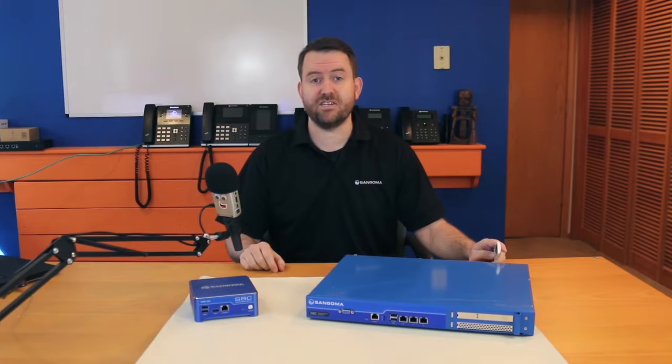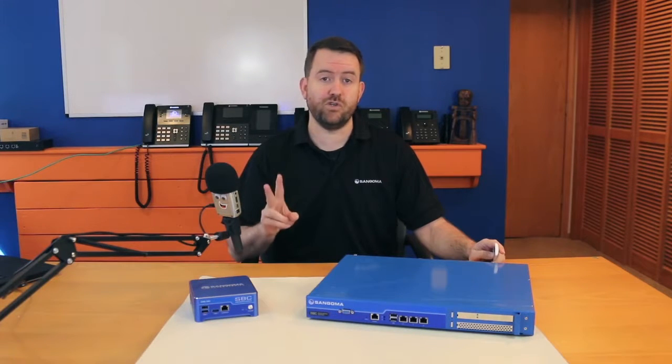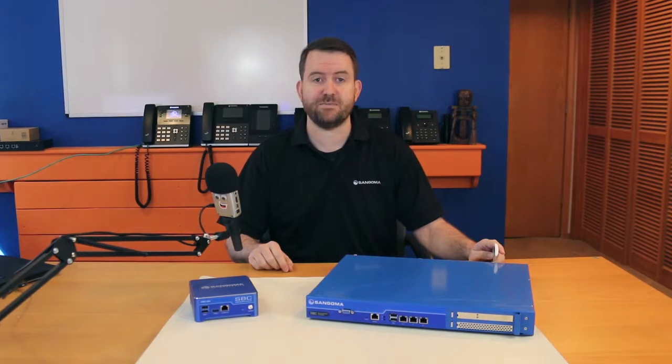Welcome to Sangoma SBC Essentials. My name's Chris, and this is part two, where we're going to discuss the various SBC models available from Sangoma.